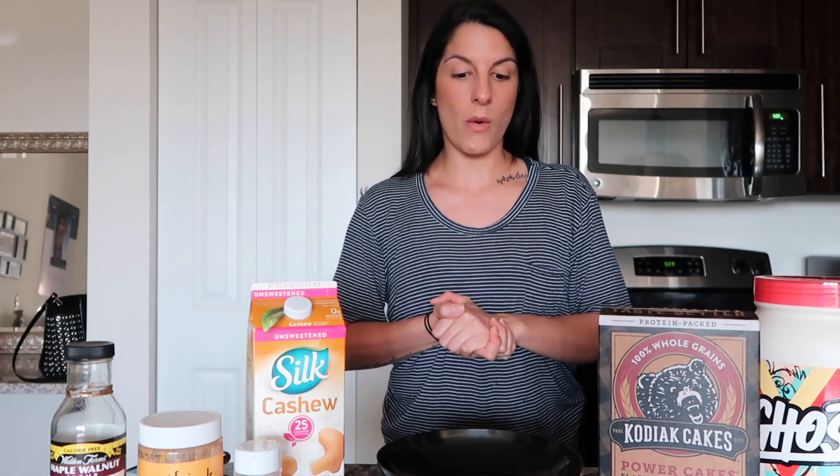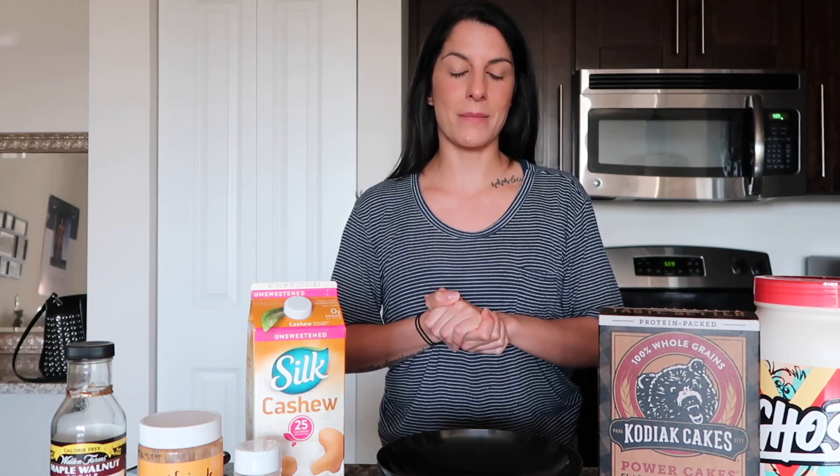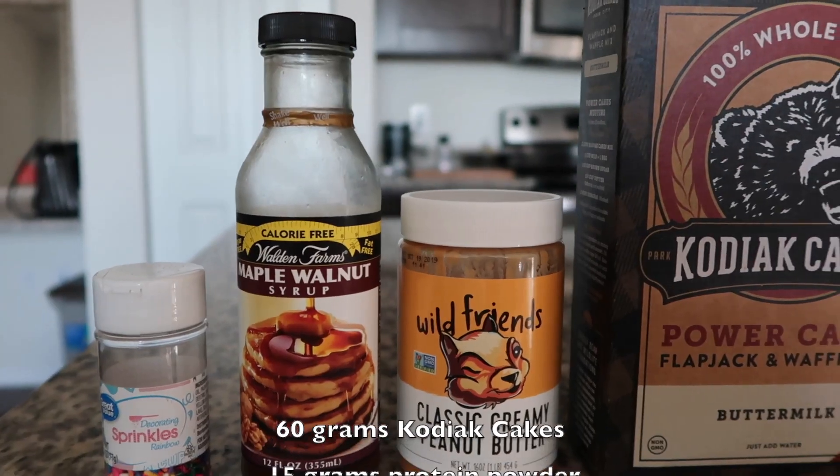Hello beautiful people and welcome back to my channel. Today I'm going to be doing another recipe — it's one that I actually just learned about and had for the first time last night, and I liked it so much that I wanted to share it with you today. What we're going to be making is a pancake bowl.